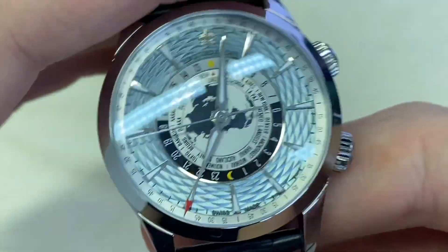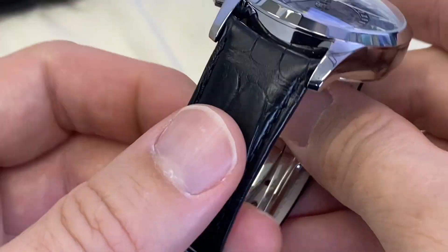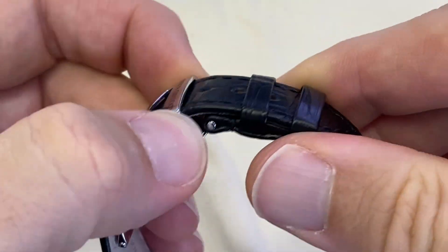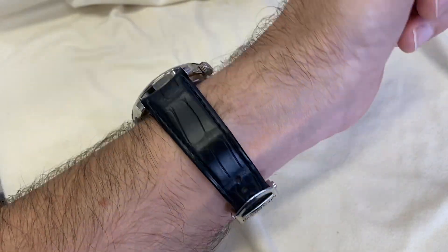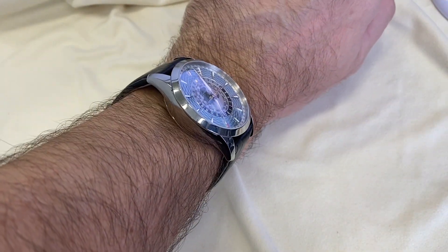A beautiful effect with this guilloche ice blue dial. You get an alligator strap and a single deployant clasp with this watch. On the wrist, the watch wears impeccably on my 17-centimeter wrist.